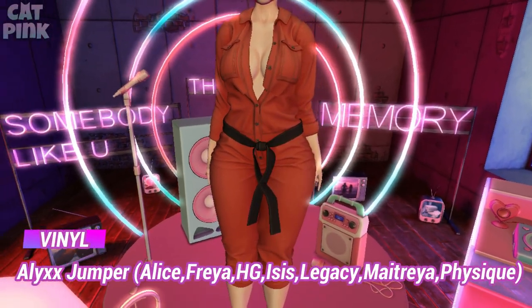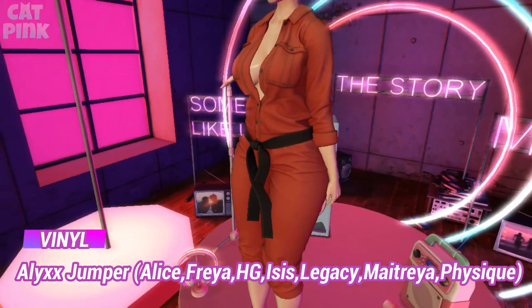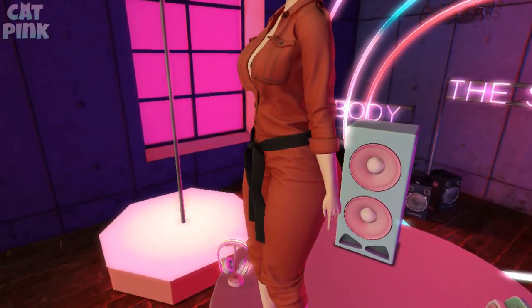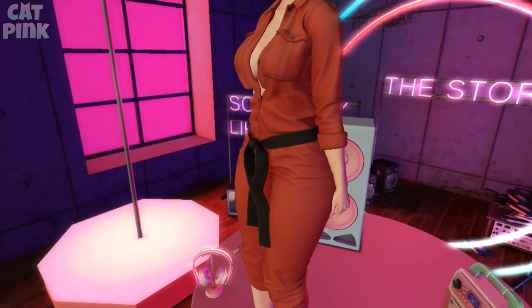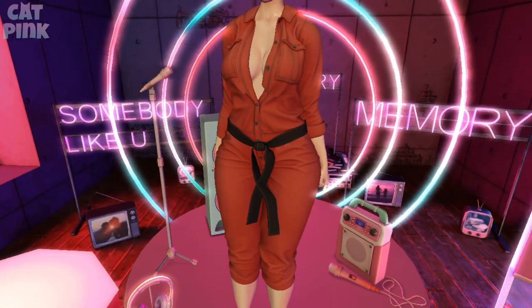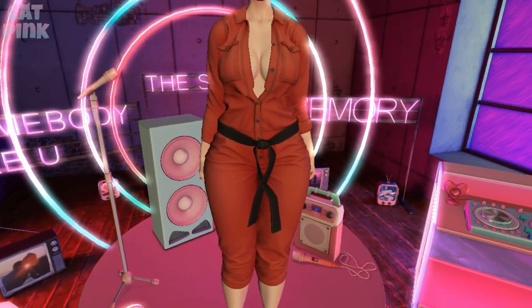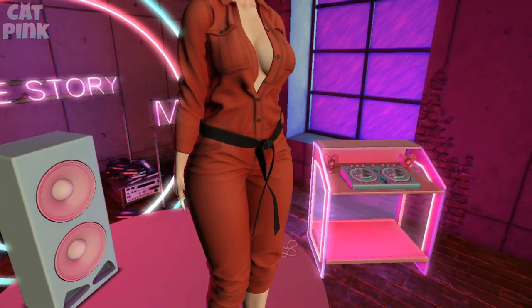El último conjunto, este jumper o enterizo, es de la tienda Vinil. Me encantaron todos los detalles que tiene la ropa, la abertura en el pecho y el cinturón que incluye. Está padrísimo, muy muy lindo en este tono rojo.